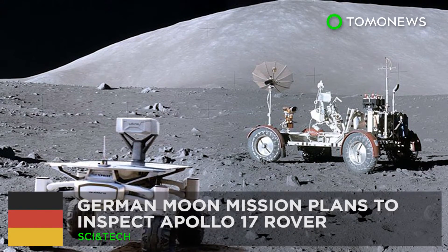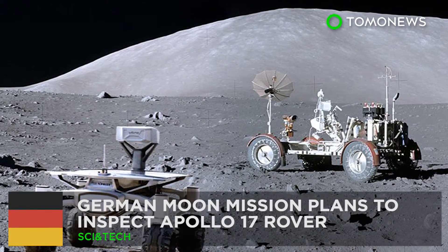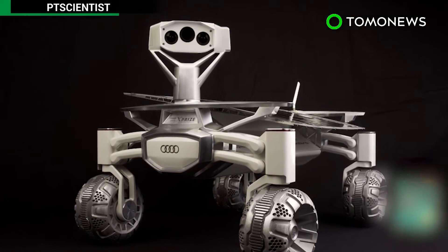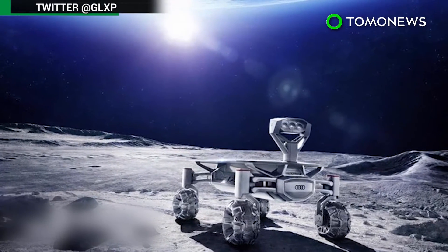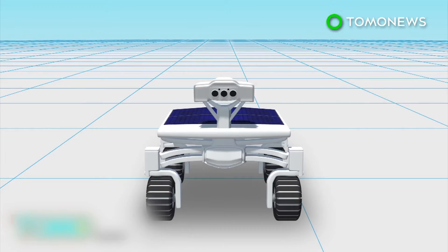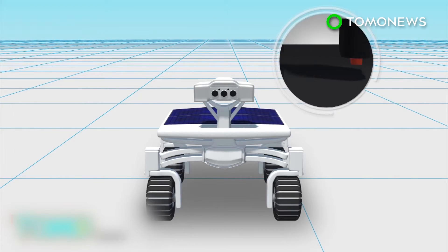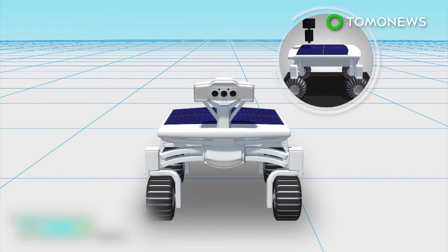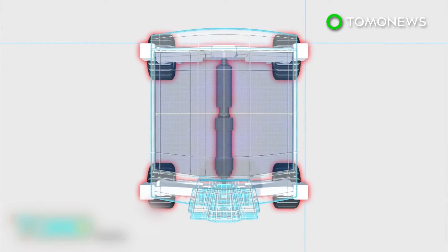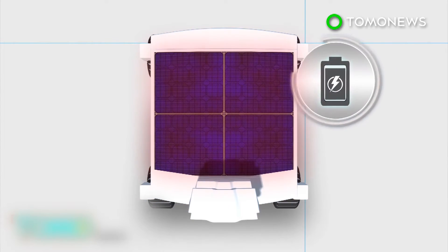Private German moon mission to inspect Apollo 17 rover. A team of scientists in Germany has developed a lunar rover that will soon fly to the moon and visit the legendary Apollo 17 lunar rover vehicle. The rover, dubbed Audi Lunar Quattro, is made of aluminum and titanium and was created almost entirely with 3D printing technology.